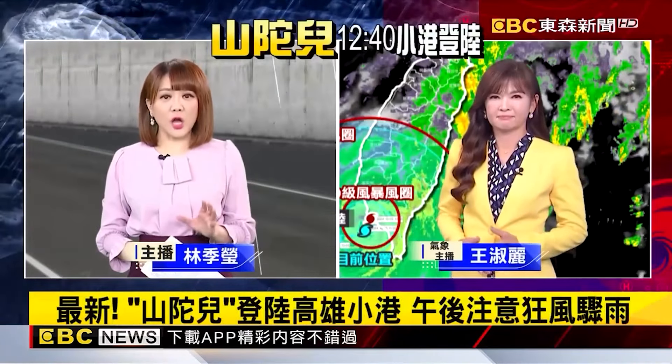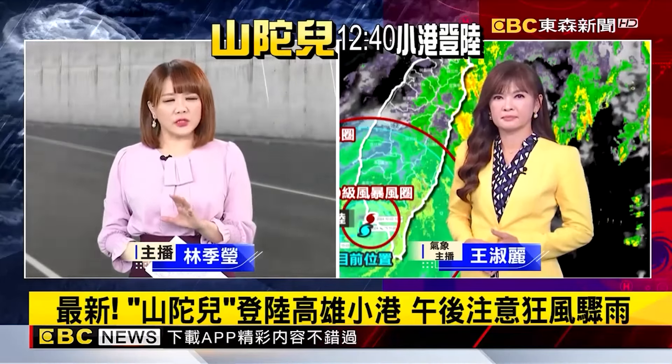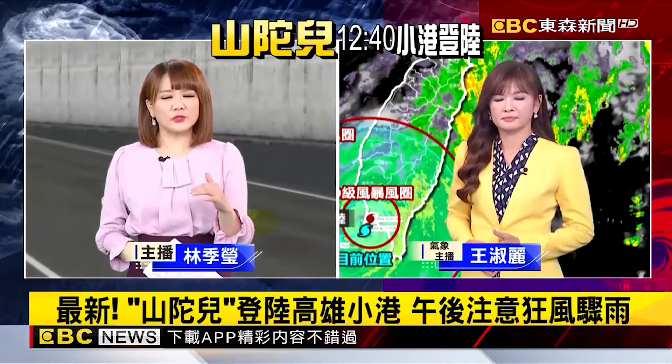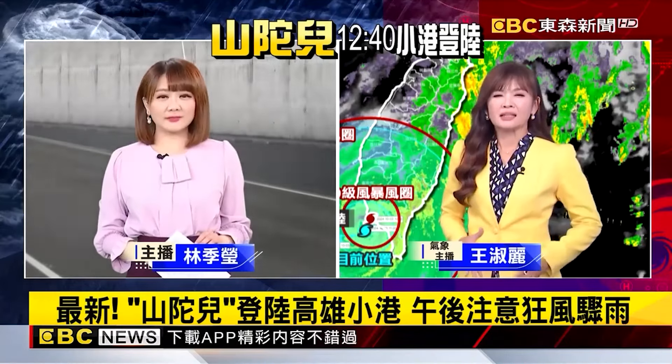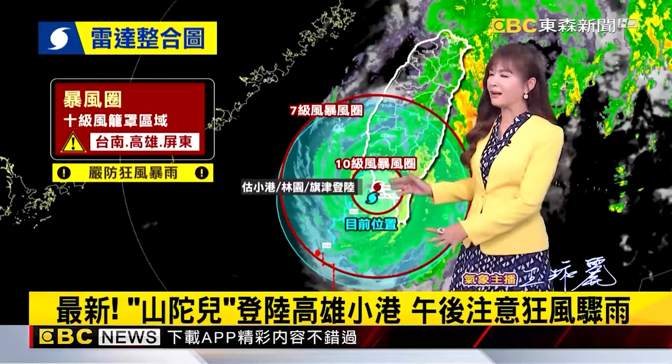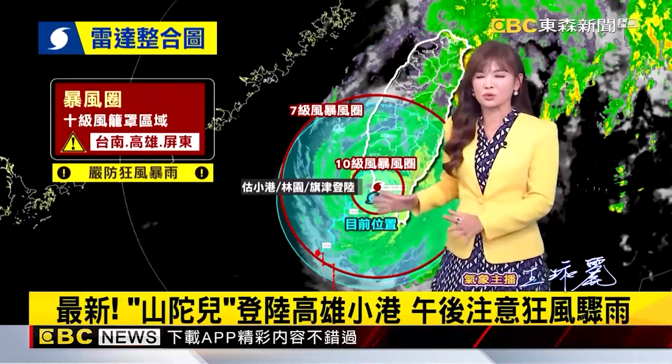The typhoon center made landfall at Xiaogang, Kaohsiung at 12:40 today. Residents near the landfall area must be especially careful. Now let's consult our meteorologist. The chart we're looking at was prepared before the broadcast. This chart is mainly to tell everyone about the predicted landfall location of Typhoon Shantu.